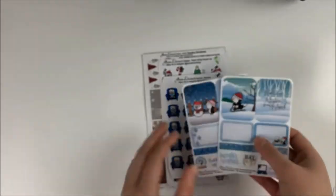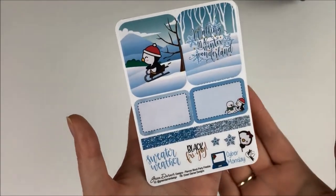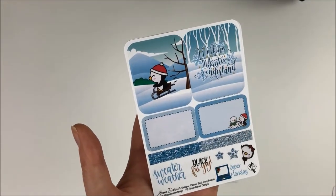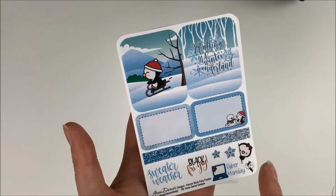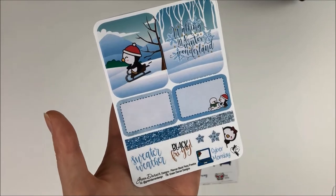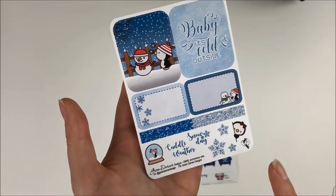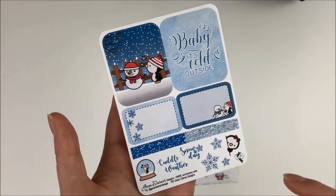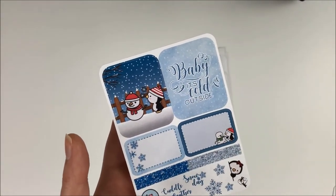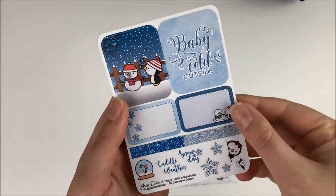Then I have these two little freebies which kind of match each other — you could use them together. This one was part of her Planner Block Party sale and it has two full boxes. This one says 'Walking in a Winter Wonderland,' then you have two half boxes, two glitter headers, and then a couple of little icons, font stickers, and deco. And then you have this one which was in the Once More With Love Anniversary box. It has two little full boxes — 'Maybe It's Cold Outside' — half boxes, glitter headers, and then just a couple of little deco items and pearl stickers. Very, very cute.